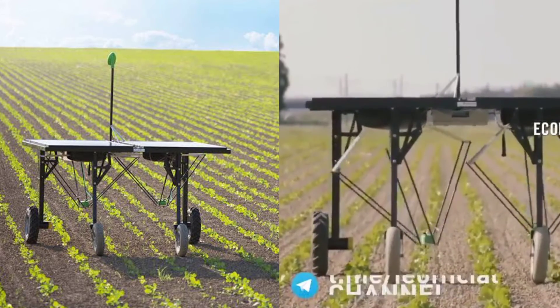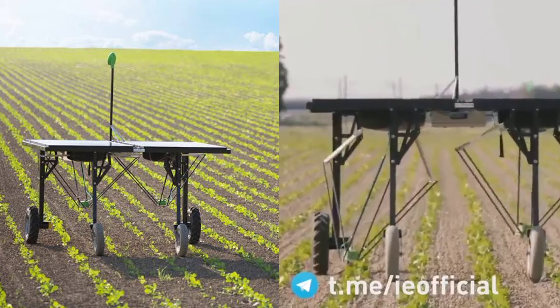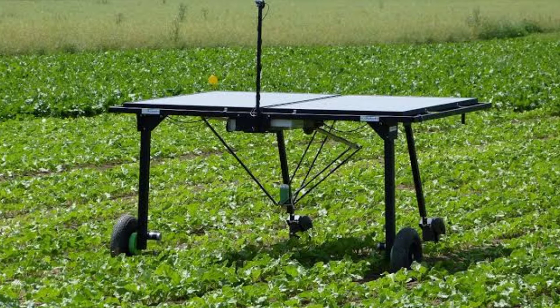Icarobotix claims that AVO can reduce the volume of herbicide used by more than 90% while ensuring crops are not sprayed, for yield preservation. This means lower costs for the farmers as well as lower environmental impact. According to Icarobotix, AVO can also reduce labor costs by up to 50%, as it eliminates the need for manual weeding or tractor-based spraying. Icarobotix is currently testing and improving AVO in various fields and crops such as sugar beets, rapeseed, green beans, and meadows.